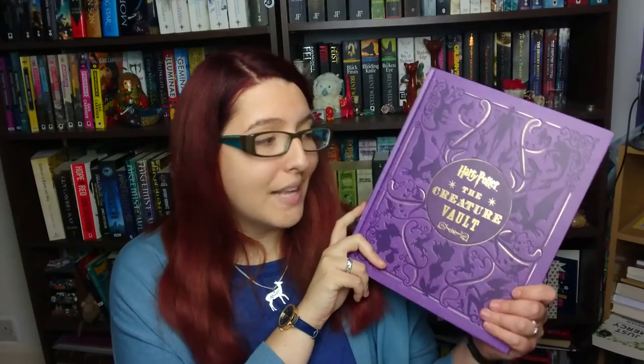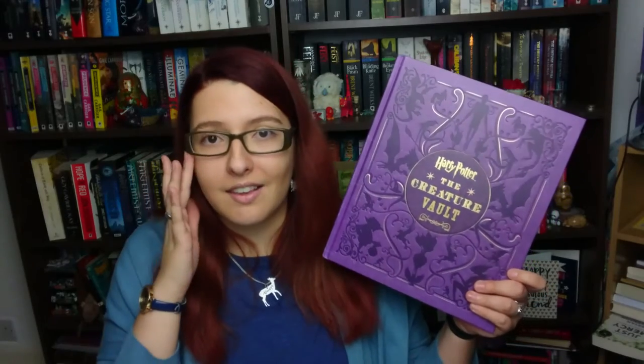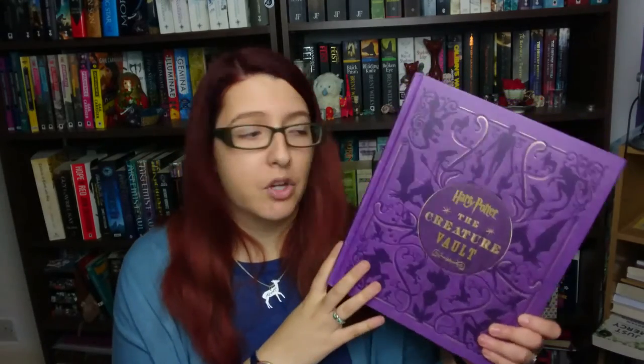As you can probably guess, The Creature Vault deals mostly with the creatures who were crafted for the films - like Dobby, like the trolls, like all of the weird pixies and things like that. It kind of talks a lot about CGI and prosthetics and what was used for what. Some of the creatures like the basilisk were partially made as complete, real characters, and some of them were completely CGI generated - so this is what this book deals with.